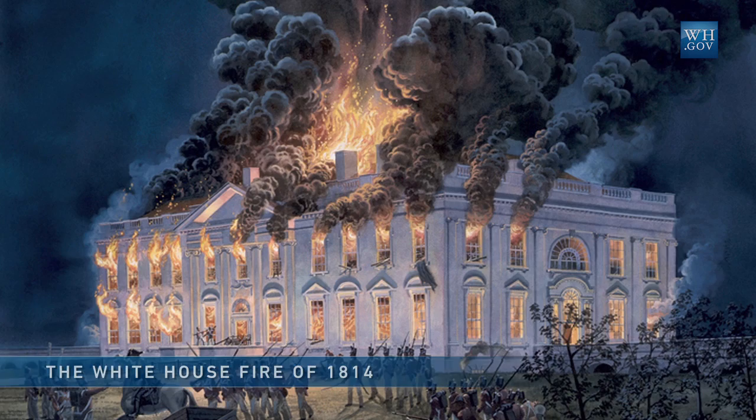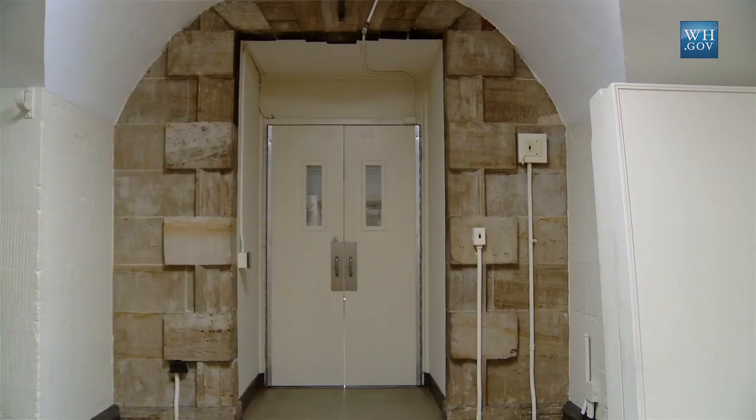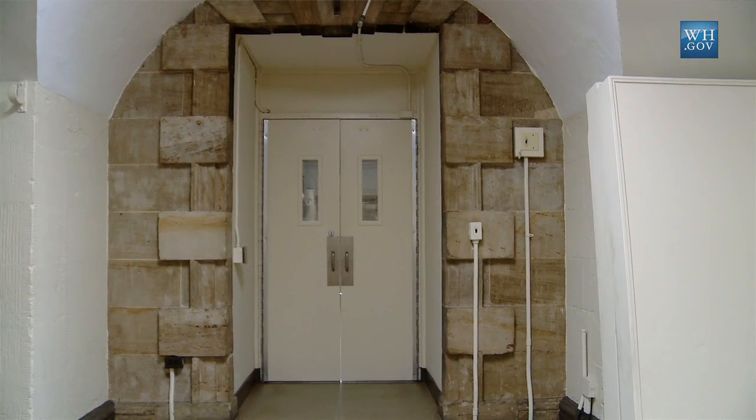Each of the doorways and windows acted as something of a chimney, and the flames lit out around the upper parts of the exposed areas.